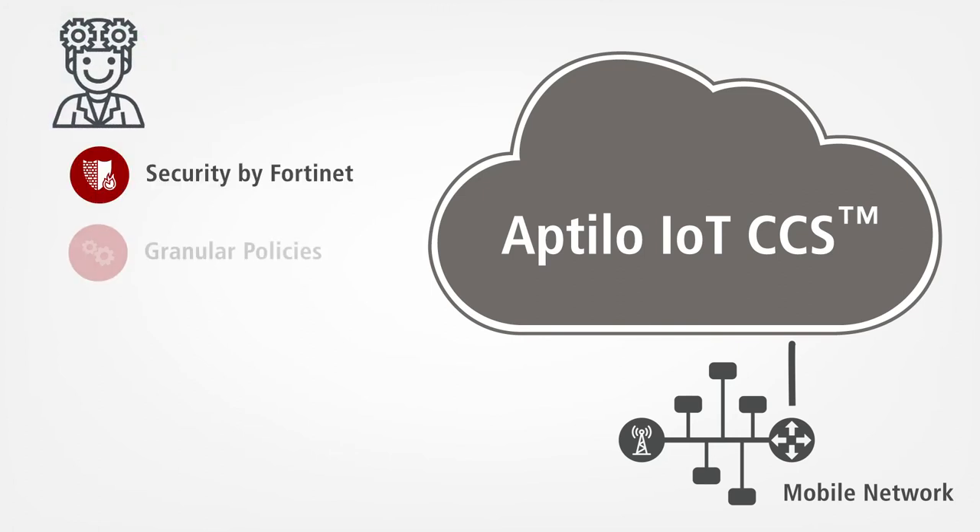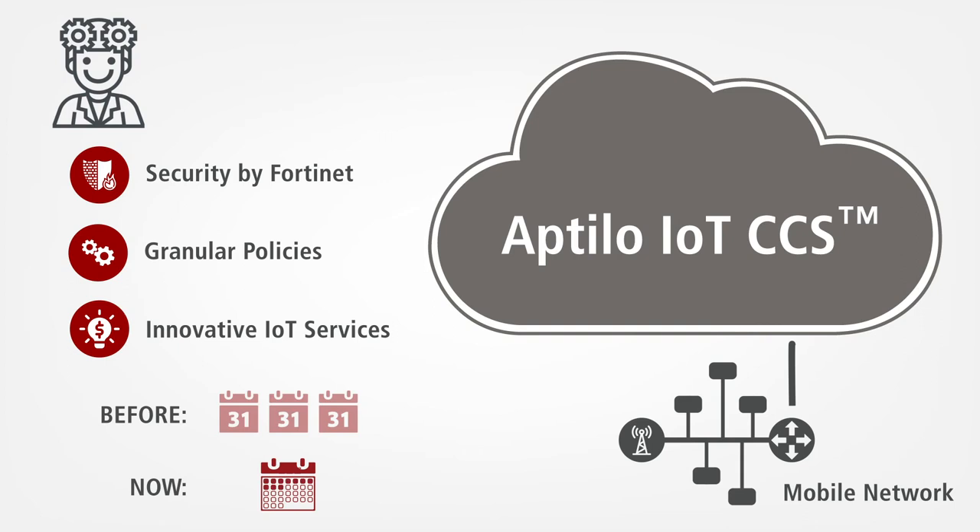They will deliver secure, customized, and innovative services in days rather than months, at a fraction of the alternative cost.